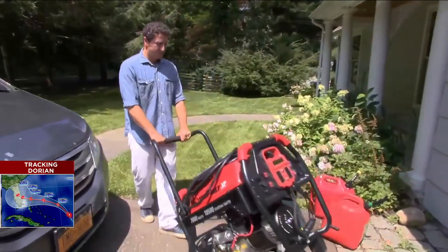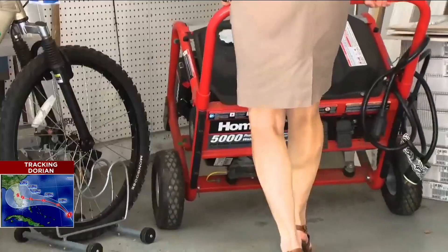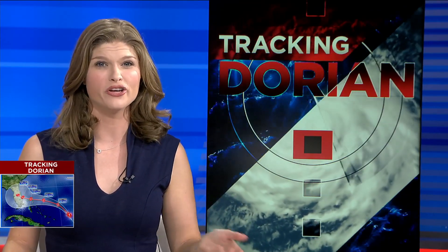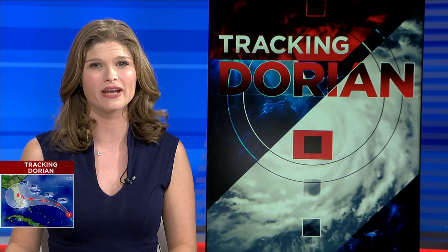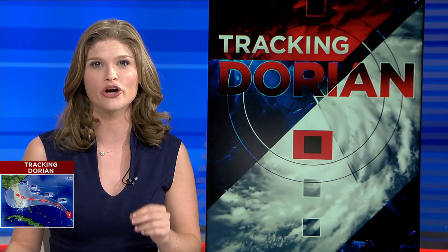Remember, avoid carbon monoxide exposure. Never run your generator indoors — not even in your garage near open windows or doors. Consumer Reports says your generator needs exercise, so whether you bought a new one or an old one, for maintenance it's important to start it up once a month and let it run for about 20 minutes. This burns off moisture, lubricates the engine, and recharges the battery.